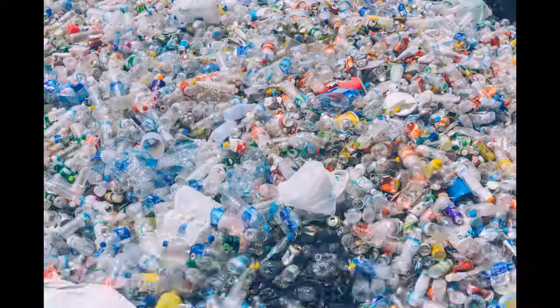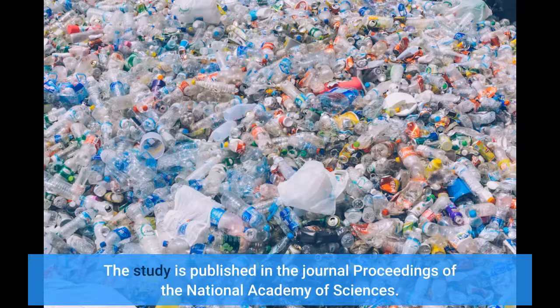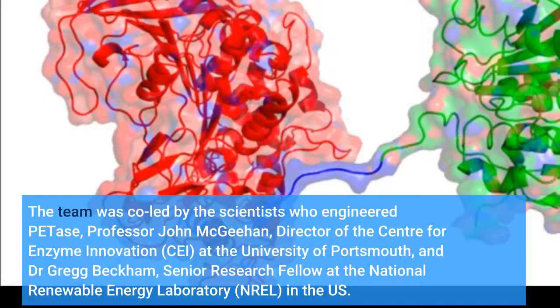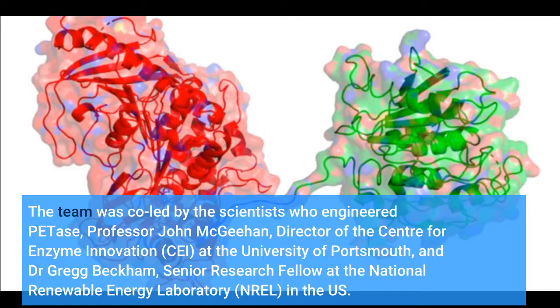The study is published in the journal Proceedings of the National Academy of Sciences. The team was co-led by Professor John McGeehan, Director of the Center for Enzyme Innovation at the University of Portsmouth, and Dr. Greg Beckham, Senior Research Fellow at the National Renewable Energy Laboratory in the U.S.